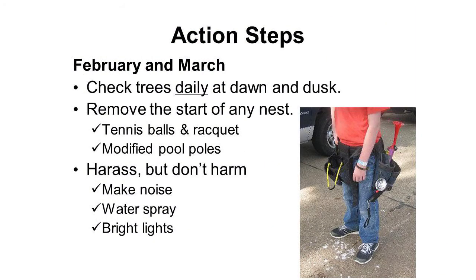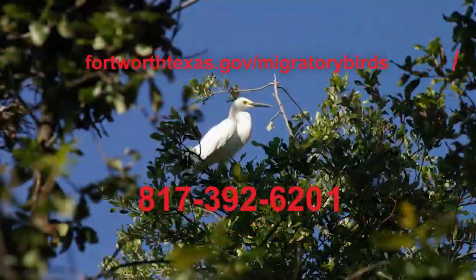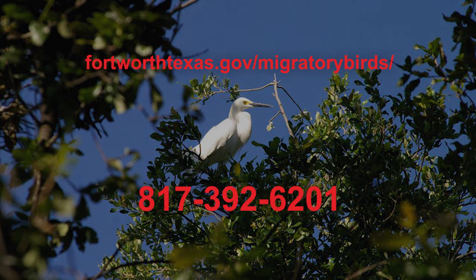If you don't have an active neighborhood association, please give the city a call. The Neighborhood Education Office can help you find contacts in your neighborhood if there is an association, or help you start one if you don't have one that's active already. For more information about egrets, visit the city website or contact the Neighborhood Education Office.